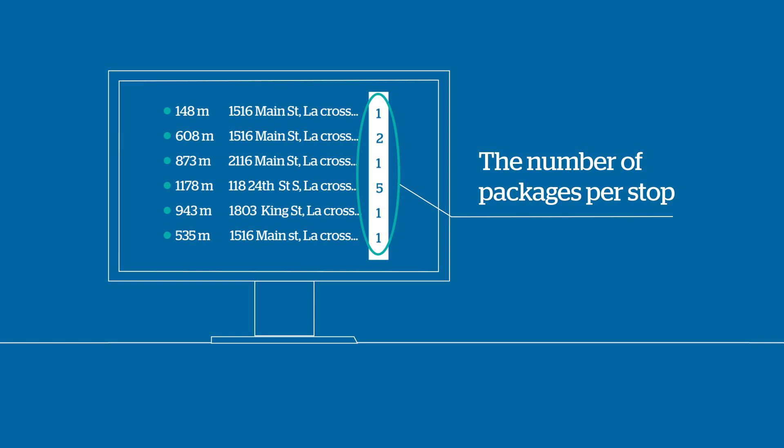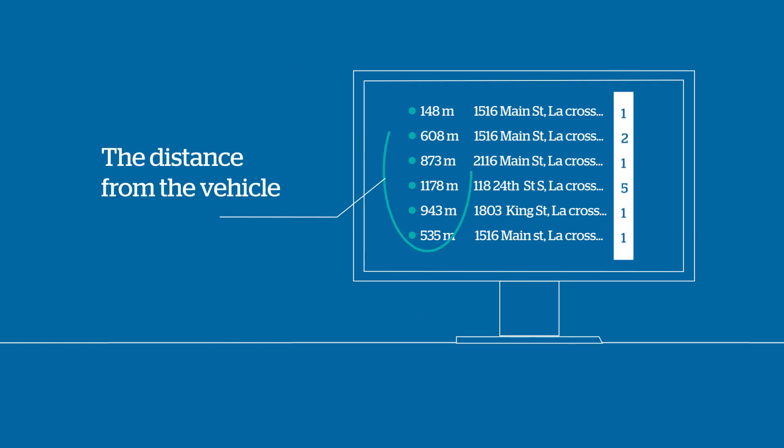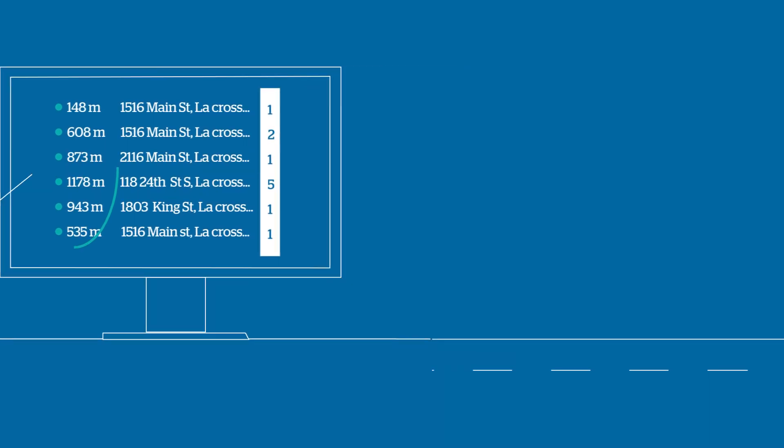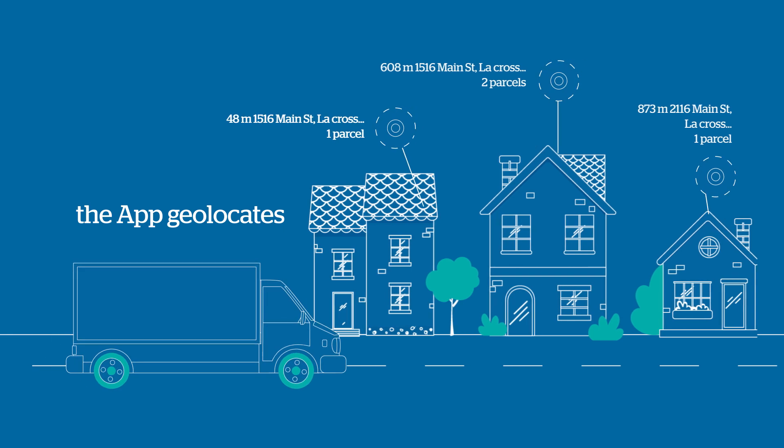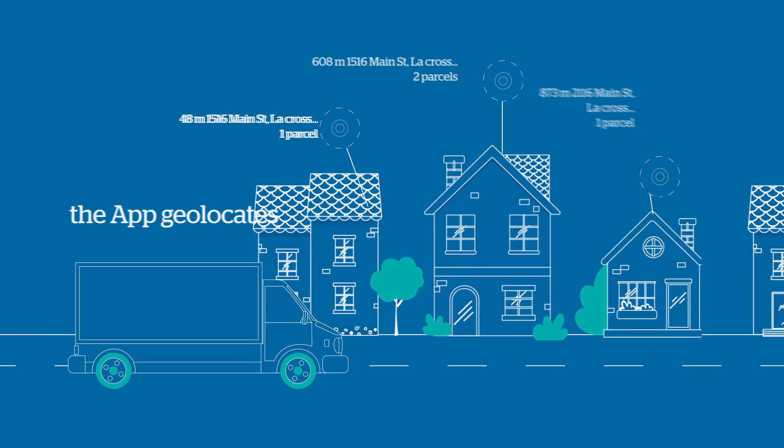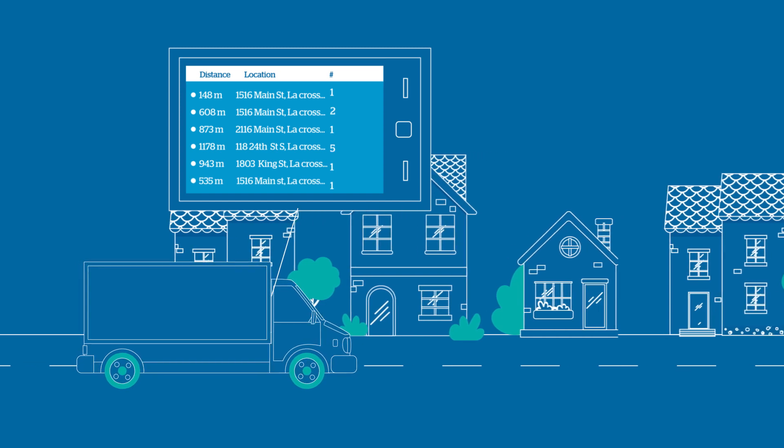The scan or voice coding creates a file on your Autos app with the parcels sorted in delivery order. The list shows the number of packages per stop and the distance from the vehicle. Once underway, the app geolocates each parcel address and a heads-up display, HUD, provides information on upcoming deliveries.